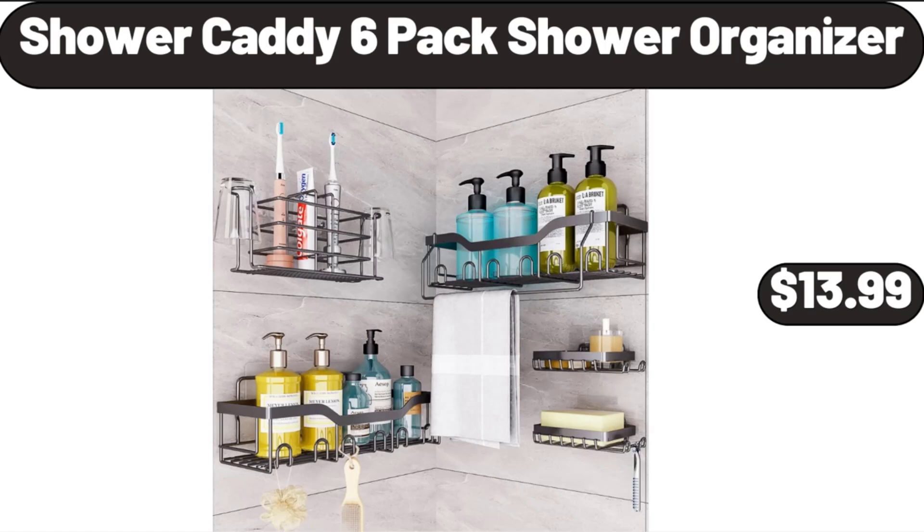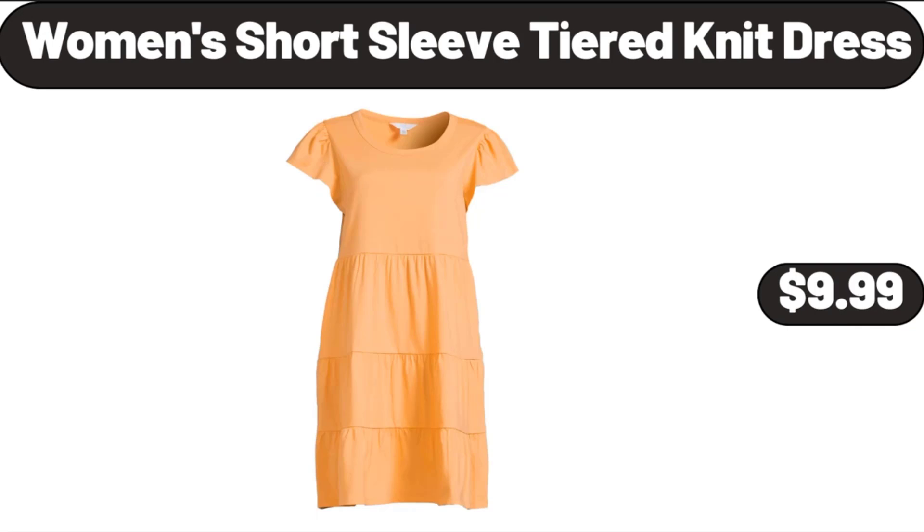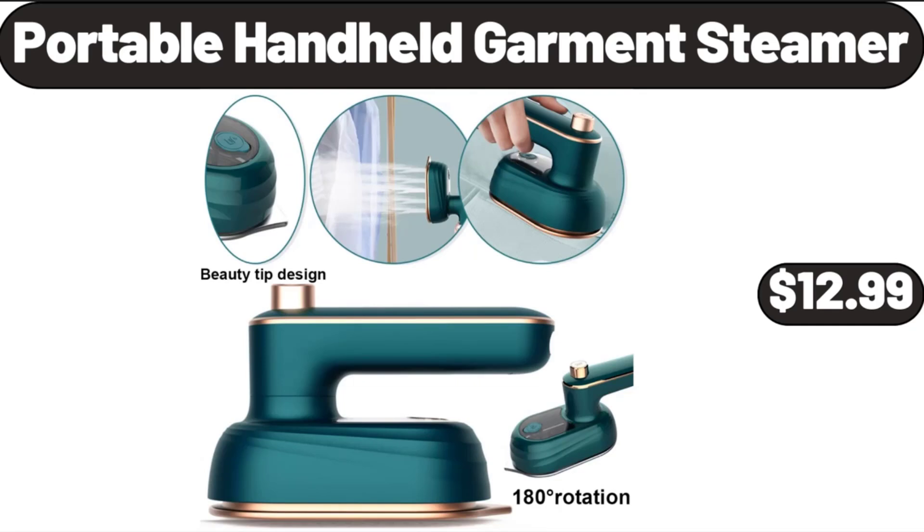Shower Caddy 6-Pack Shower Organizer, $13.99. Women's Short Sleeve Tiered Knit Dress, $9.99. Portable Handheld Garment Steamer, $12.99.